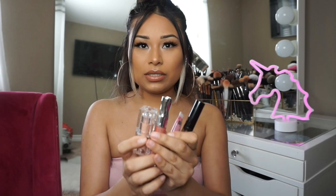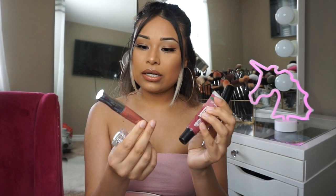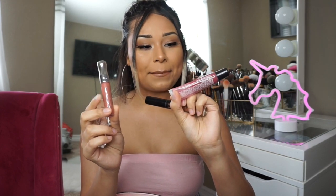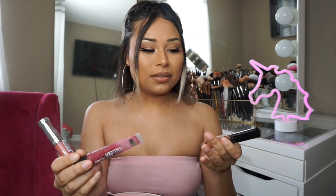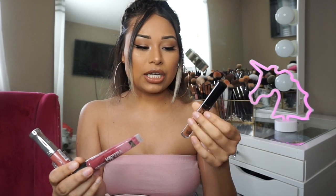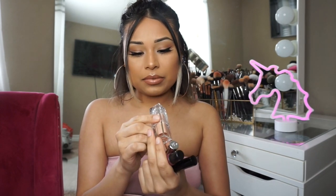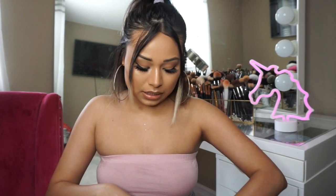So my go-to lip glosses. It's the Stay Glossy by Rimmel. I have the Mentha Lip Tint that I love and always have on me no matter what. And then the Kylie Jenner lipstick in Brown Sugar. And then the lipstick by KKW in Nude One. These are literally my go-to lipsticks.